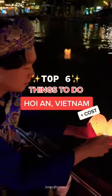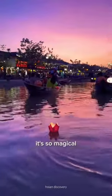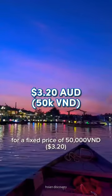These are the top 6 things you need to do in Hoi An and how much they cost. Number 1: take a lantern boat ride at sunset. Yes, this is worth the hype — it's so magical. You get rode up and down the canal for a fixed price of $50,000 VND.